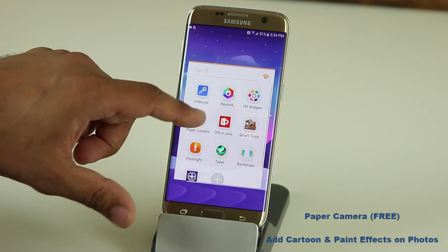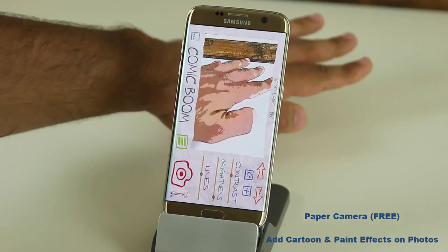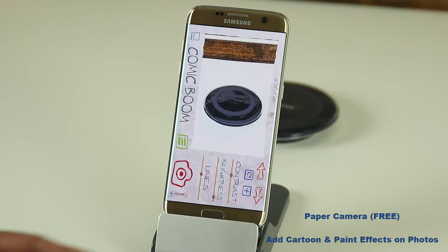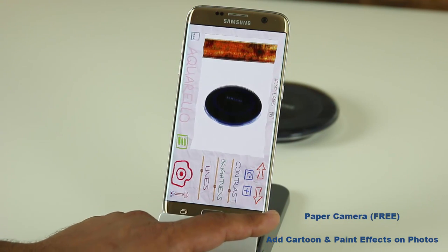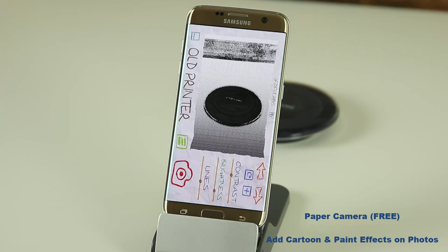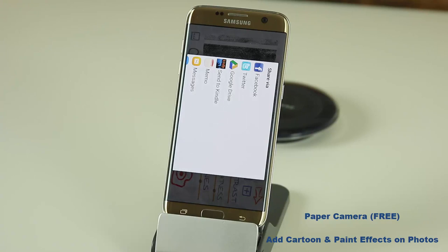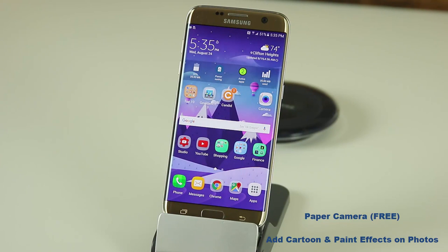Here's an app I've been using for years — it's called Paper Camera. You can get it free or pay for the full version. It converts whatever you're taking a picture of into a cartoonish, comic-style image. You can scroll through different effects like SketchUp, Aquarela, old printer, and neon effects. Once you decide, you take a picture and you can immediately share it with friends or upload it to social media — Facebook, Twitter, messages, whatever you need. Fantastic little app.